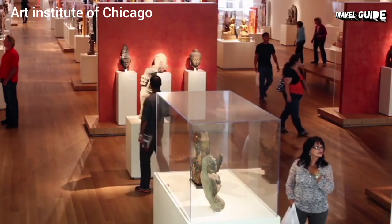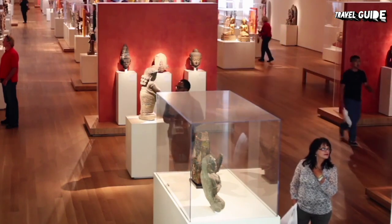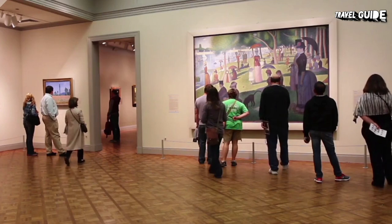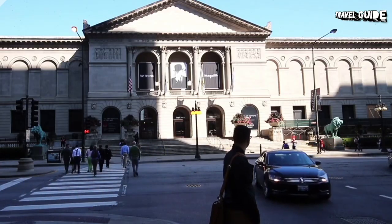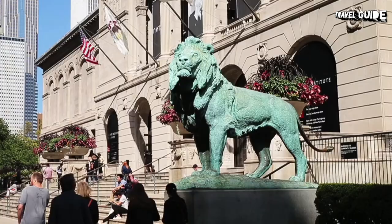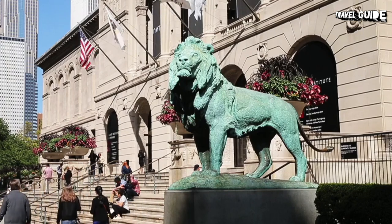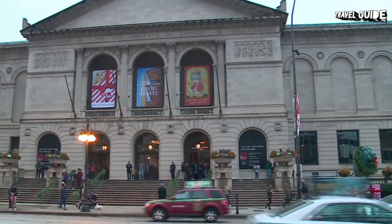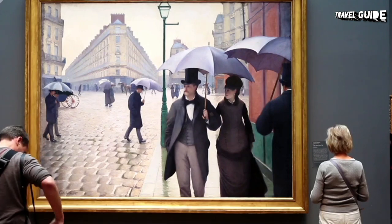Number 4: Art Institute of Chicago. The Art Institute of Chicago is one of the city's foremost cultural institutions and known internationally for its collections. Housed in a late 1800s building, along with other more modern extensions, the institute contains everything from ancient sculpture to post-impressionist paintings and many other areas of interest. Permanent collections include African art, medieval and Renaissance arms and armor, contemporary art, and textiles.